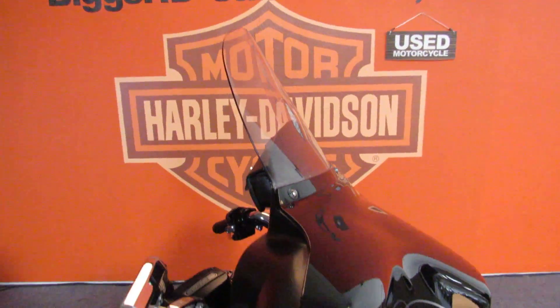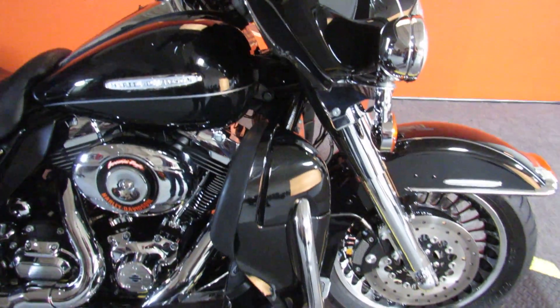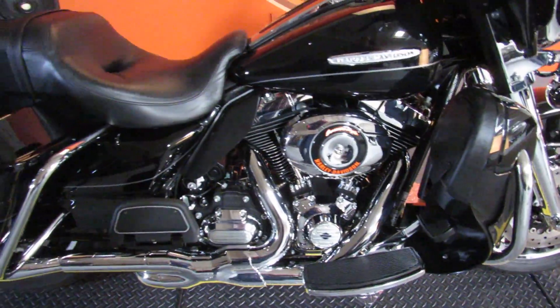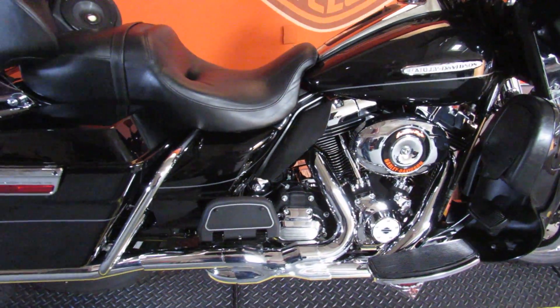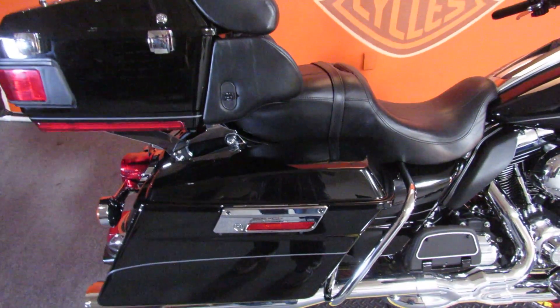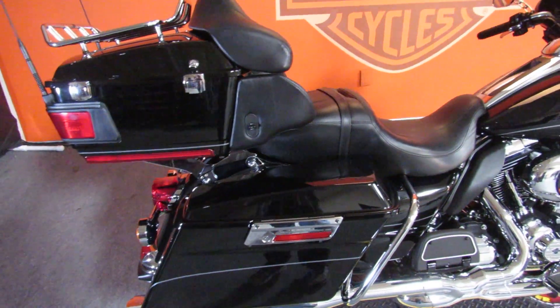New to the previously loved section at Biggs Harley-Davidson today is this 2011 FLHTK Electroglide Ultra Limited. The previous owner spent some money so you don't have to, on things like a quick detach tour pack — very handy, kind of unusual.